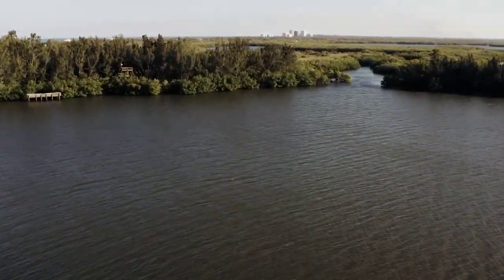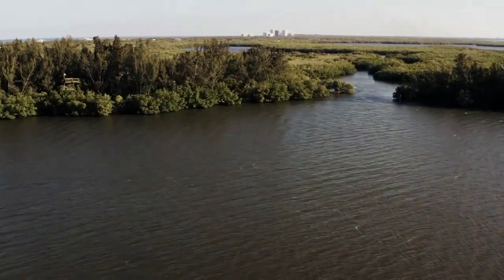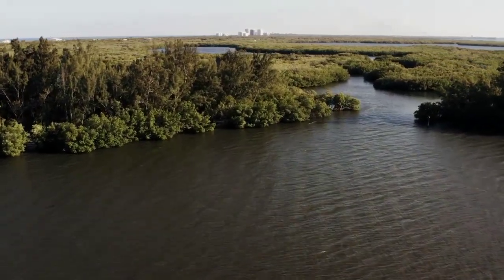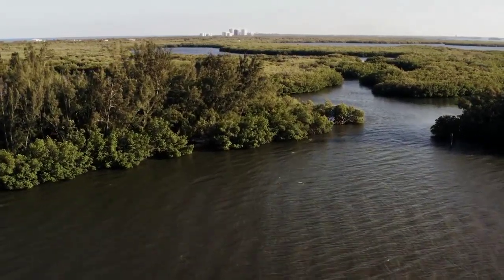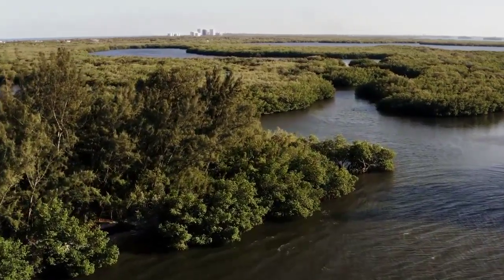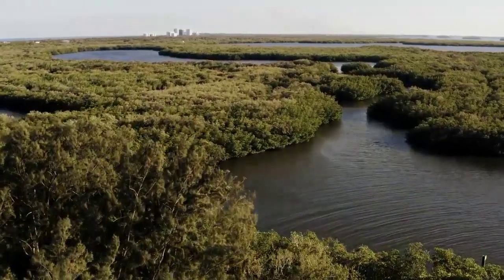Mangroves are home to a wide variety of unique plant and animal species. Mangrove forests provide food, shelter, and breeding grounds for a wide range of creatures, including fish, crabs, birds, and even monkeys.